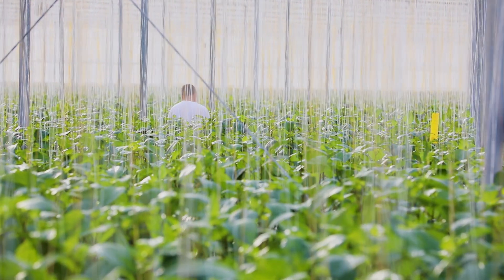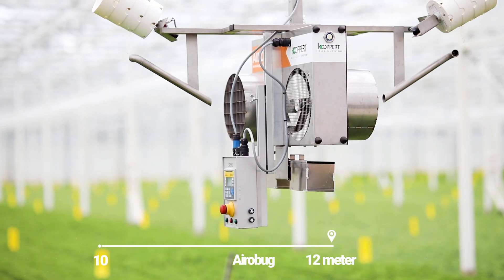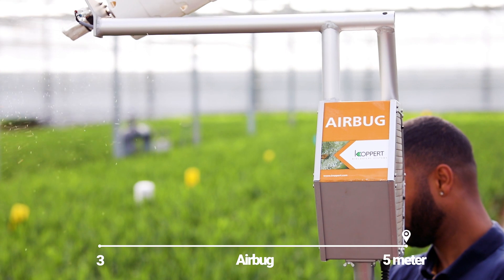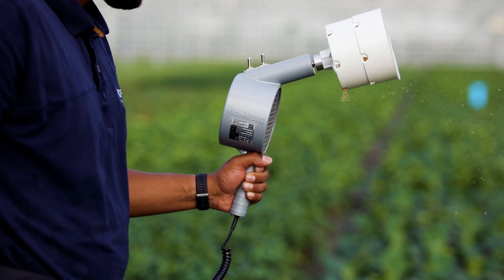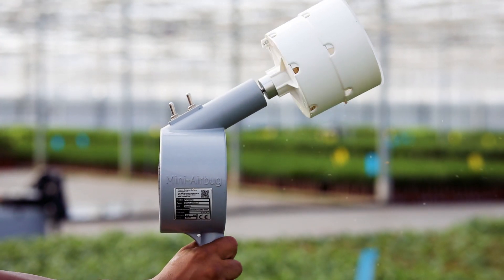CoPert provides excellent service and a solution for each crop. The Aerobug has a reach of 10 to 12 meters. The Airbug has a reach of 3 to 5 meters. The MiniAirbug has a reach of 1 to 2 meters. The blowing distance depends on the product.